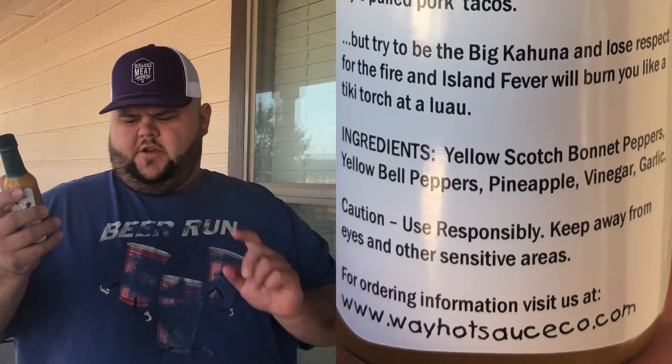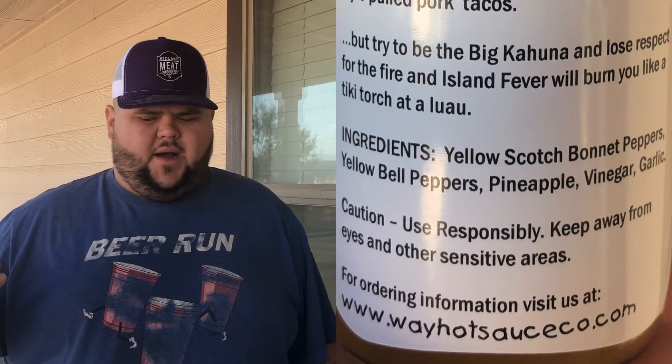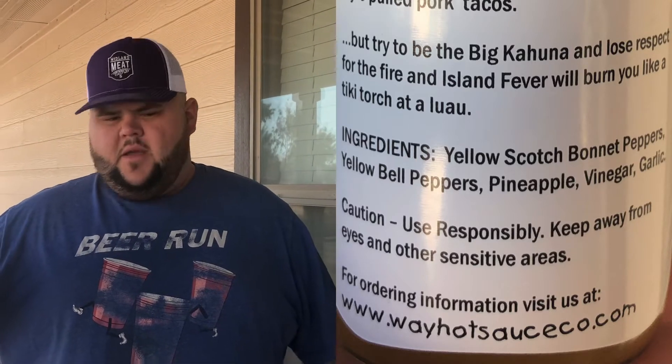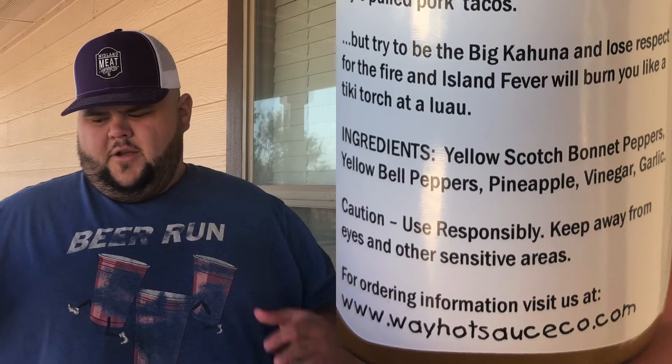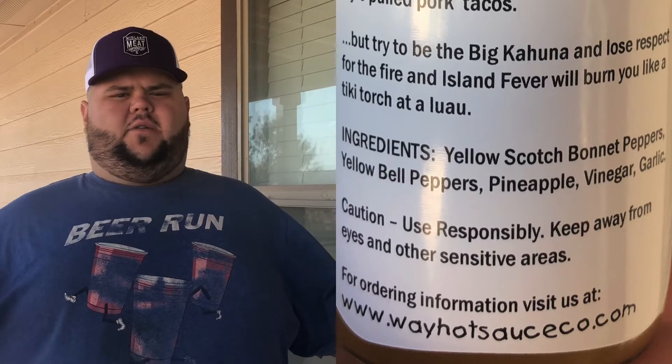I want to tell y'all what's in this hot sauce — simple ingredients that I can pronounce. First ingredient: yellow scotch bonnet peppers — you might think holy crap, that's going to be hot. Next: yellow bell pepper. Third: pineapple — I love some pineapple. Fourth: vinegar. And your last ingredient: garlic. How much more simple can you get? Everything you can pronounce, everything's delicious. I love it.